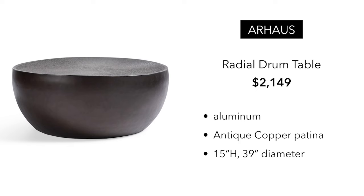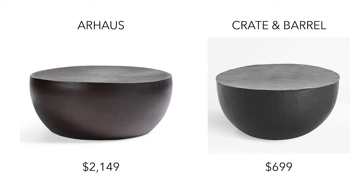While we're on the topic of drum tables, RH has this radial drum table for $2,149. This one is made out of aluminum and it has an antique copper patina to it, with a 39 inch diameter. You can get a similar look from Crate & Barrel for $699. This one is made out of hammered iron with a bronze lacquer top coat, almost a 33 inch diameter, so a little bit smaller, but nonetheless a similar look.